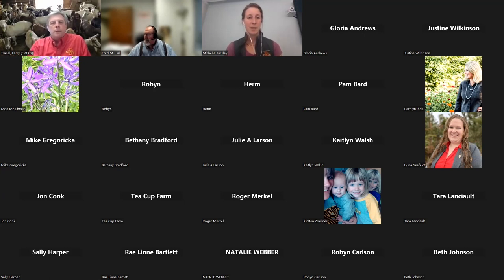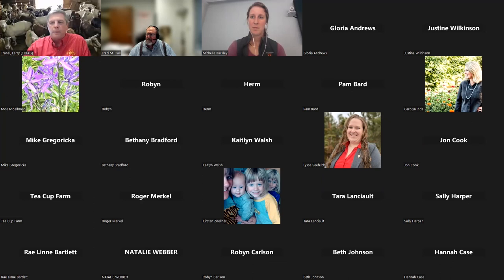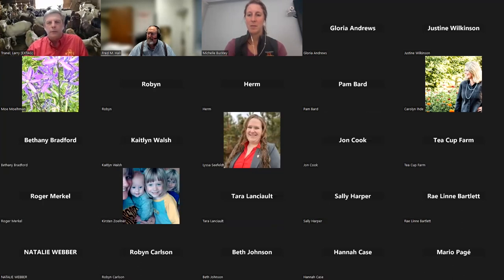Any other questions or comments? The next dairy goat webinar will be November 16th — it's going to be on dairy goat cost of production. Marlene Pava-Macy, a dairy specialist with the Ontario Ministry of Agriculture, Food and Rural Affairs from Canada, will be with us on November 16th at the same time and place. We appreciate everybody joining with us today — this recording will be published online as well. Thank you, Michelle. Thank you everyone for signing on today. Take care.